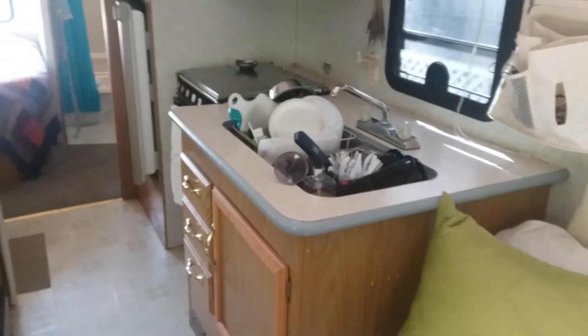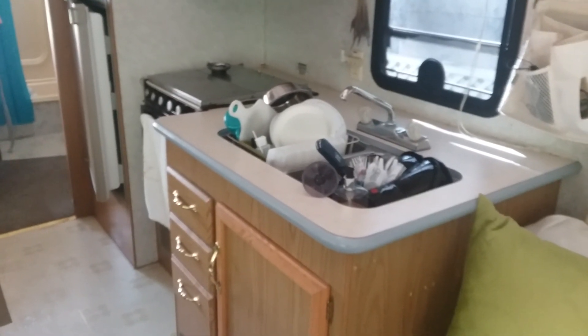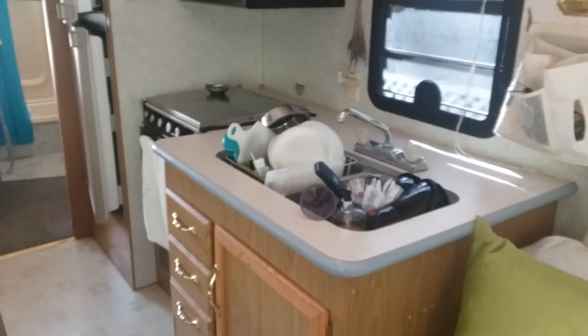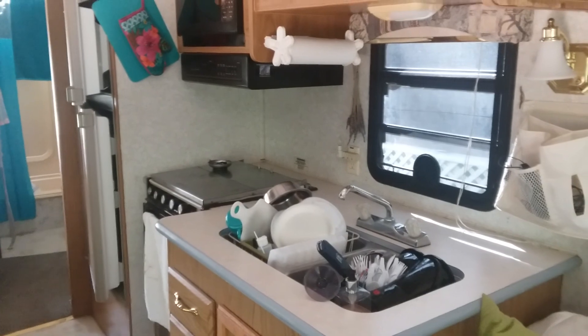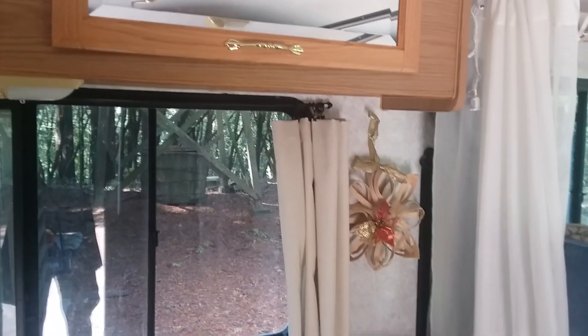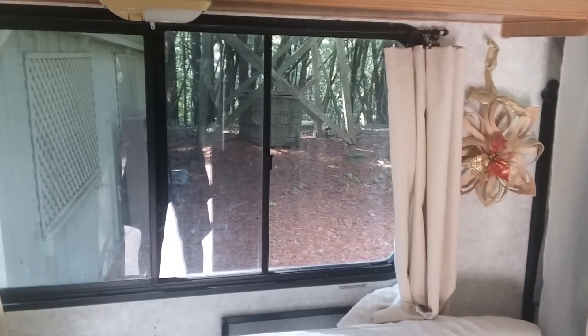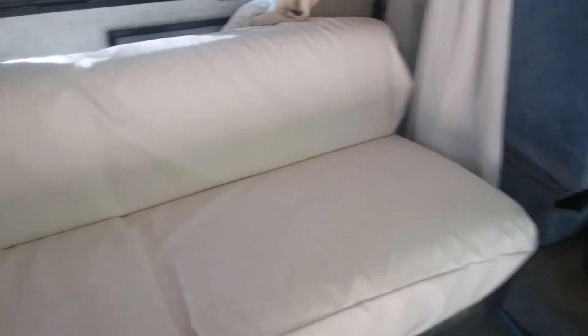Here is the kitchen, which is also immaculately clean even though there's a bunch of dishes in the sink right now. Everything works perfectly — microwave, the oven works. Here are the cabinets; they're all intact and spotlessly clean. We have these nice off-white curtains which I also made to go with the new upholstery.